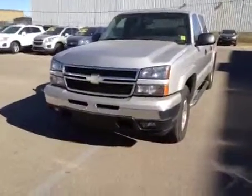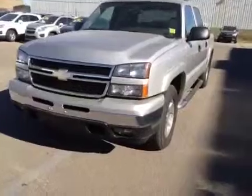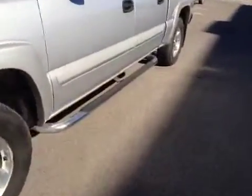Welcome to Davis Chevrolet in Airdrie. This is a used 2006 Chevy Silverado. It has front fog lights and chrome detailed running boards.